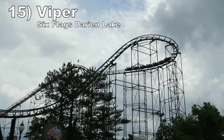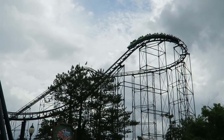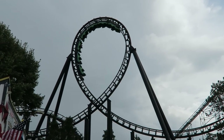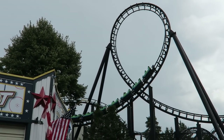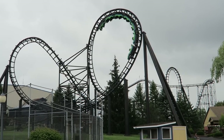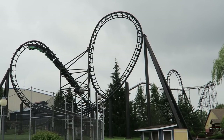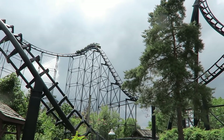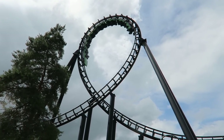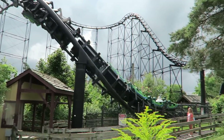Number 15: Viper at Six Flags Darien Lake. This was the first coaster to open with five inversions. This Arrow creation is nearly four decades old and it does show its age — there are some questionable transitions and shuffling that can lead to headbanging for smaller riders. The ride does have some forceful elements though: the initial drop gives a good burst of airtime, the first three inversions pile on the positive Gs, and the final two corkscrews are taken slow enough to offer some hangtime.